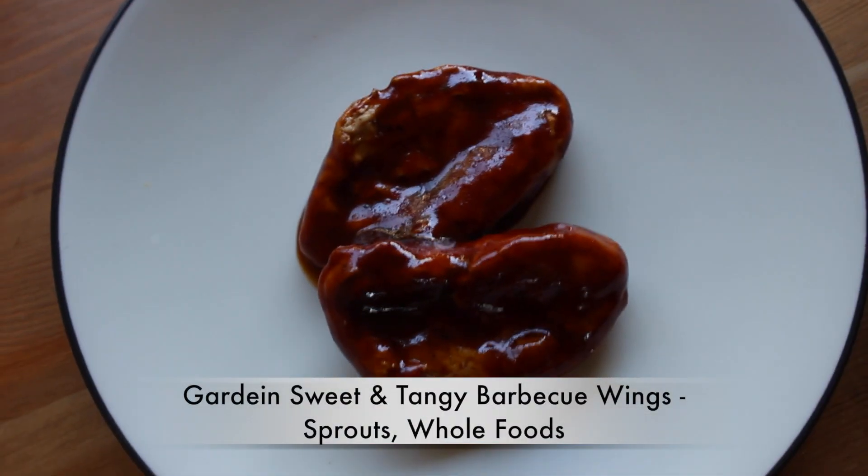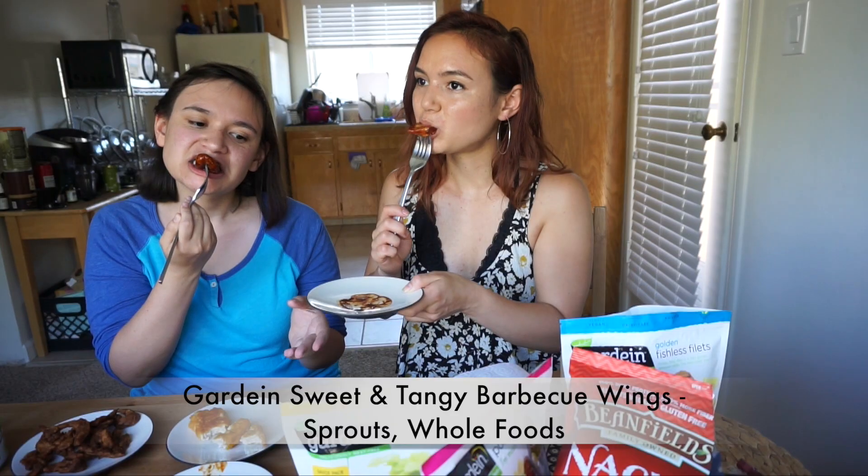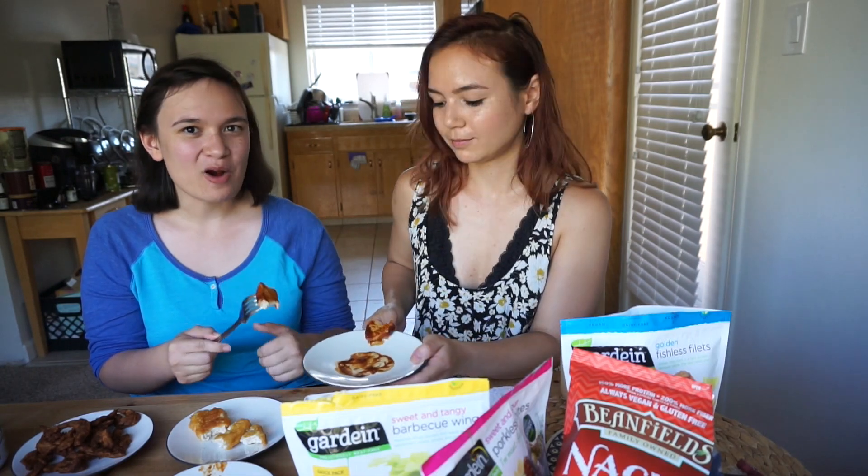Lastly from Gardein we have sweet and tangy barbecue wings. They're very smoky. I kind of wish Gardein would just sell their chicken strips in bulk without any sauce because I like to use them in salads. The sauce is a little overpowering for me, but the texture of the wings is really good — very convincing, like chicken breast texture. So takeaways: the fishless fillets are our favorite of the three. We'd pass on the pork bites, and the barbecue wings would be fine whether you want BBQ wings or just a fake chicken to cook with.